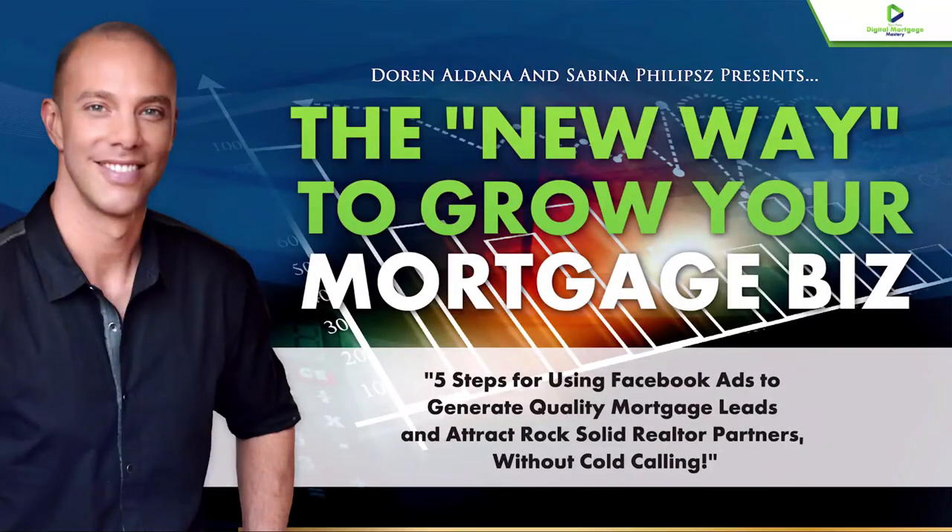Welcome everyone to this live webinar training. This is Doran Aldana, the Mortgage Marketing Coach, with the one and only Sabina Phillips, Facebook ads expert extraordinaire. Today we're going to talk about the new way to grow your mortgage business — the smart way, the strategic way to grow your business, working smart, not just working hard. Five very simple yet powerful steps for using Facebook ads to generate quality mortgage leads and attract rock solid realtor partners without the drudgery and the hell of cold calling.